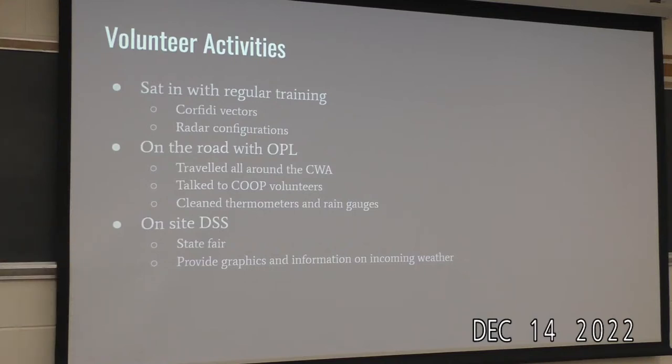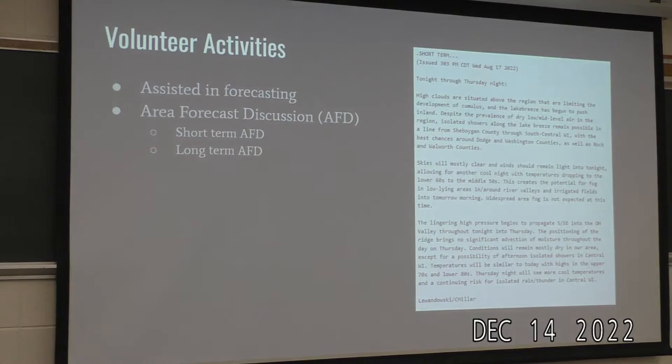We also cleaned rain gauges and talked to observers to make sure they knew what they were doing. I got to shadow an on-site DSS — I went to the State Fair with an NWS employee and we provided graphics and weather information. There wasn't much severe weather that day, just a little rain, but it was cool to see. Near the end of the internship I started actually assisting in forecasting — helping make grids and writing area forecast discussions. I wrote a short-term and a long-term one. It was nerve-wracking to write them and be judged by actual meteorologists, but a really great experience.